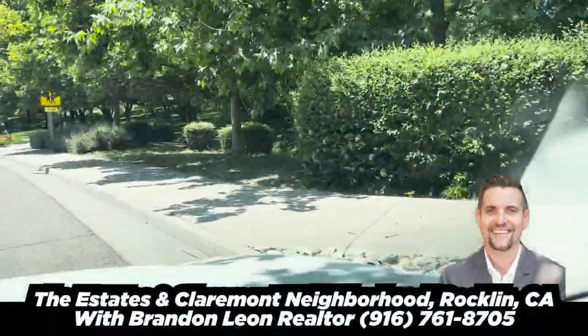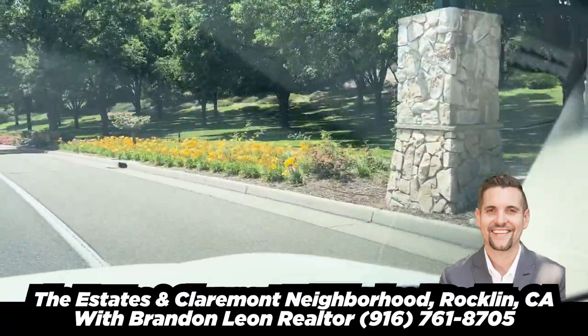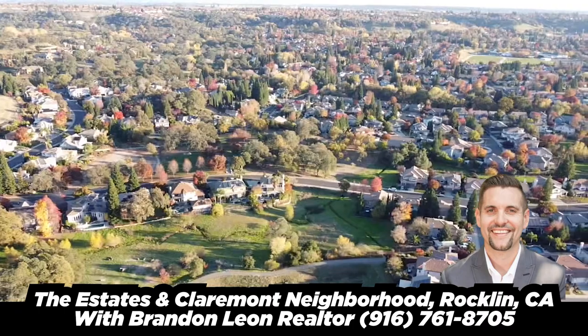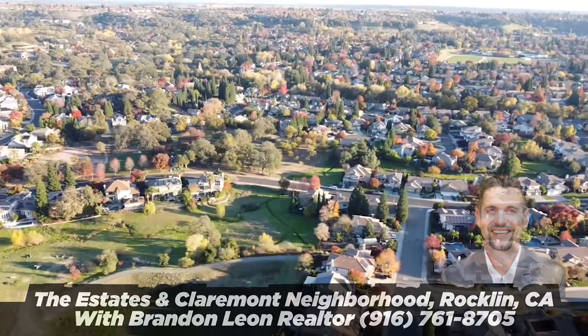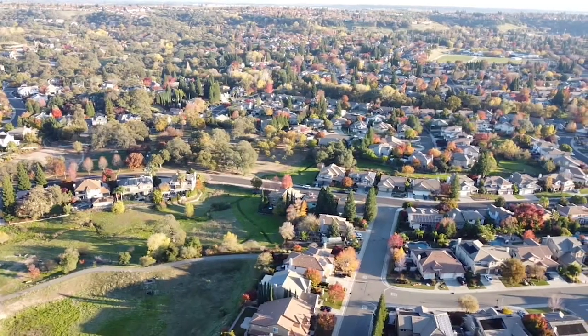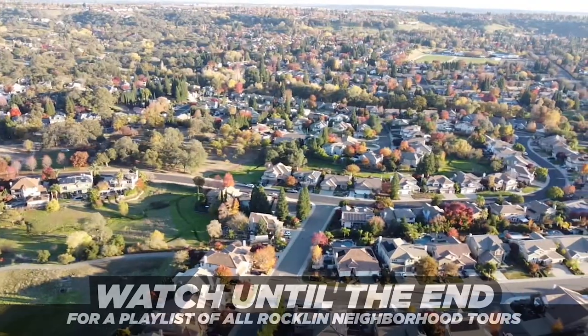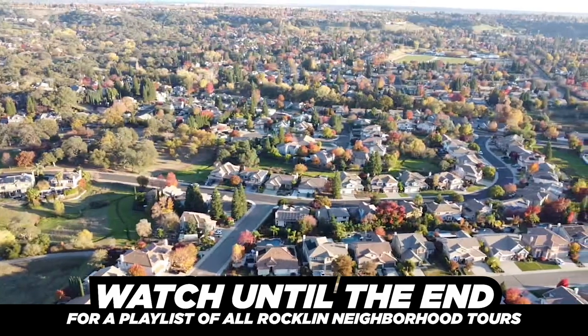Today we are going to be giving you a driving tour of two communities I really like. This is the Estates and Claremont, in Rocklin, California — two highly sought-after neighborhoods. Make sure to stay to the end so you can see Claremont. Beautiful neighborhood, houses a little bit larger, tucked back, some large lots.